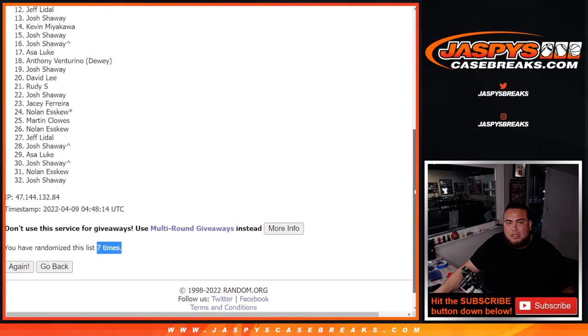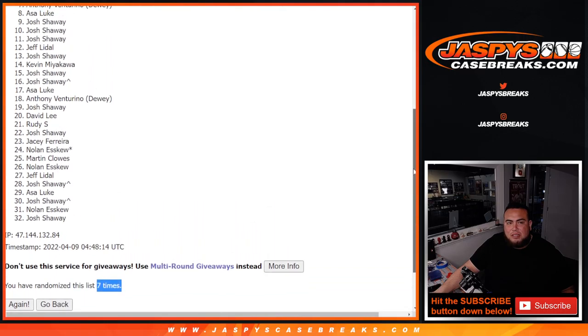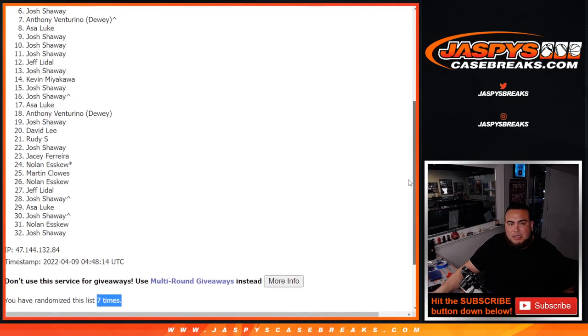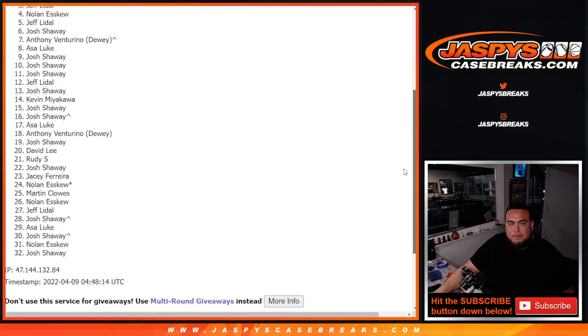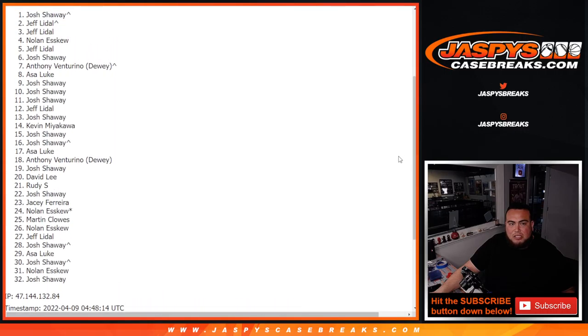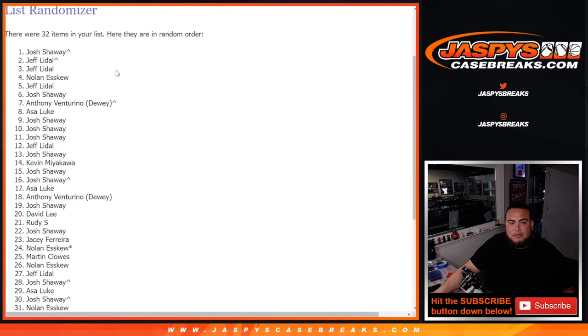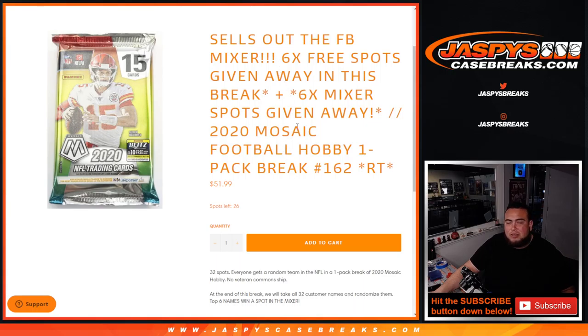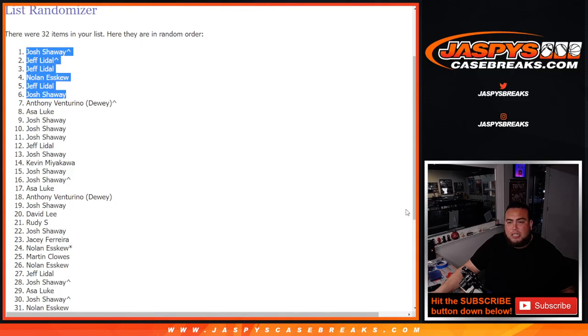Top six get in. Anthony down to Josh — Josh you're in, Jeff, Nolan, Jeff, Jeff, and Josh. Congratulations! Three and a four, seven times — boom, top six are in. Congrats guys. So the last filler on the website, we're also giving away six spots to sell out the mixer — same thing, 26 spots left. That'll sell out the football mixture. We can break that tomorrow guys. Appreciate you guys — Jaspi's Casebreaks.com.